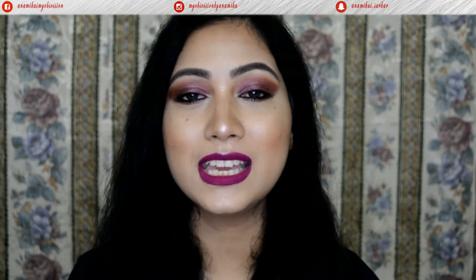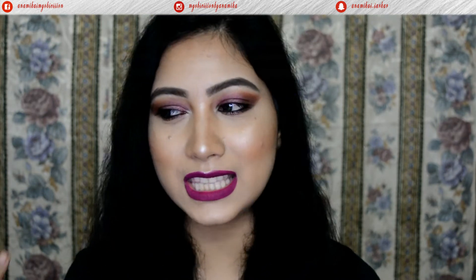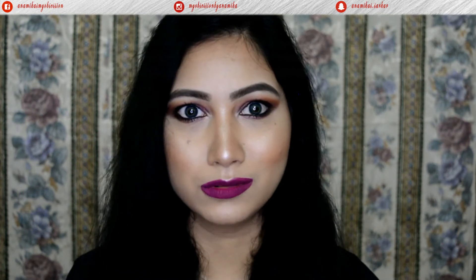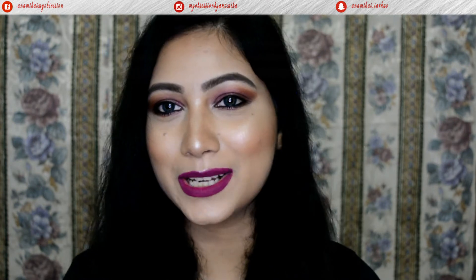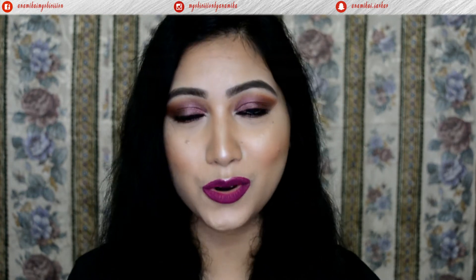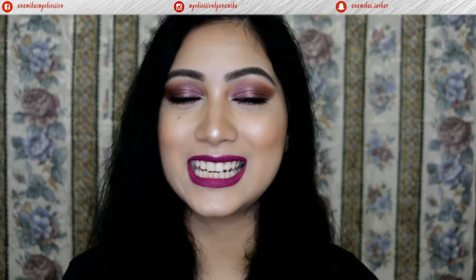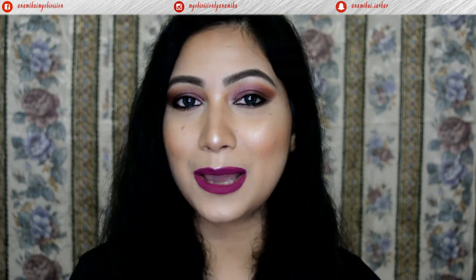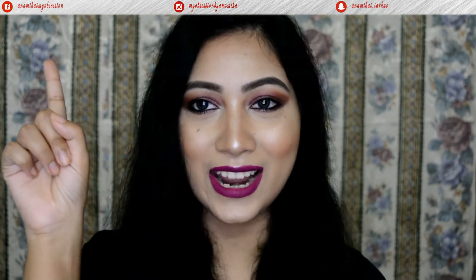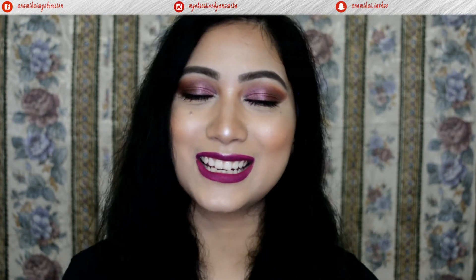I'm really happy the way this turned out. I had a vision but it wasn't very focused — I was thinking about exactly what I wanted to do, but once I started, everything came together so well. I decided I don't want to go for a wing liner because the smokiness is killing it. So this is the look for today. Don't forget to subscribe to my channel, hit the bell button, give me a thumbs up, and follow me on my social media handles.